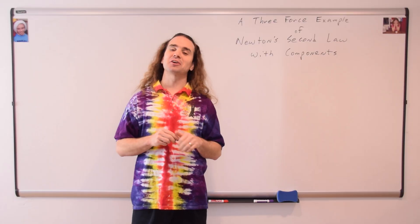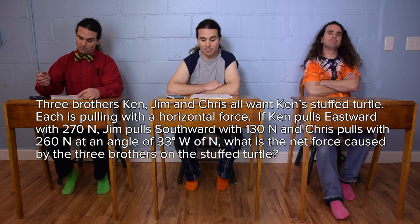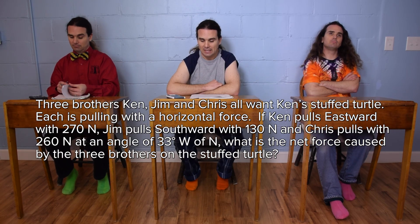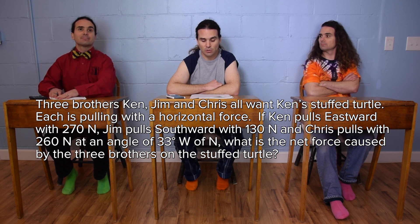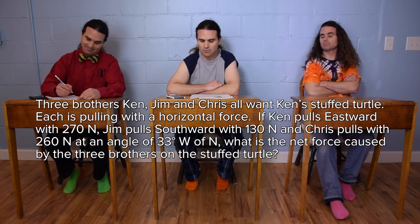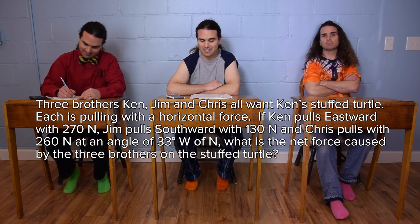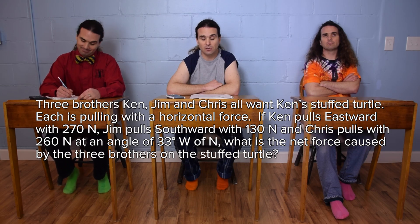I was one year old. Bobby, could you please read the problem? Three brothers — Ken, Jim, and Chris — all want Ken's stuffed turtle. Each is pulling with a horizontal force. If Ken pulls eastward with 270 newtons, Jim pulls southward with 130 newtons, and Chris pulls with 260 newtons at an angle of 33 degrees west of north, what is the net force caused by the three brothers on the stuffed turtle?